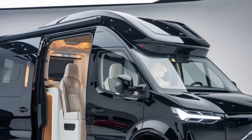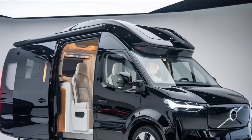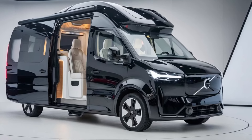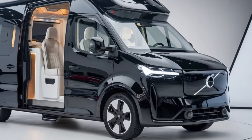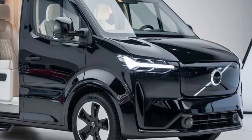The van is also equipped with a state-of-the-art infotainment system featuring a large touchscreen display, Apple CarPlay, Android Auto, and multiple USB ports to keep you connected on the road.